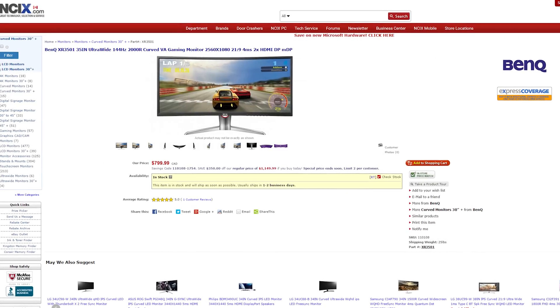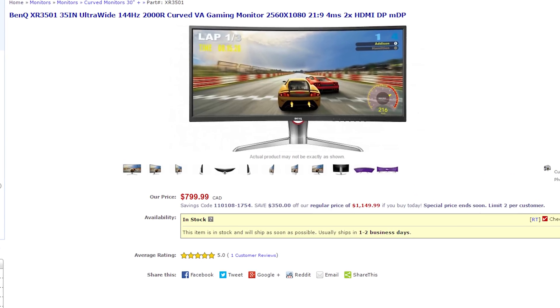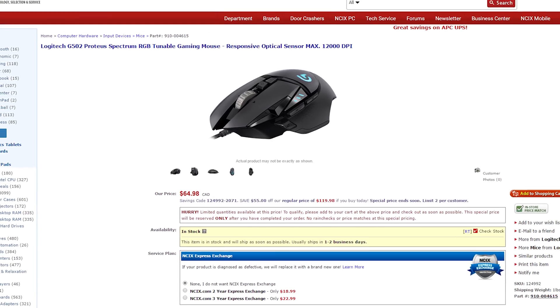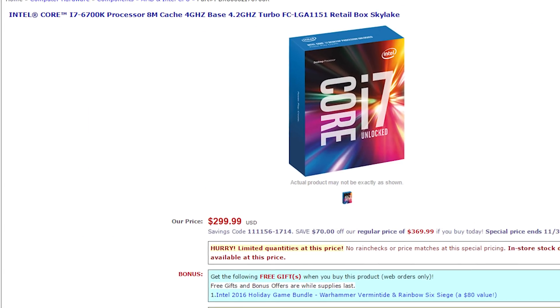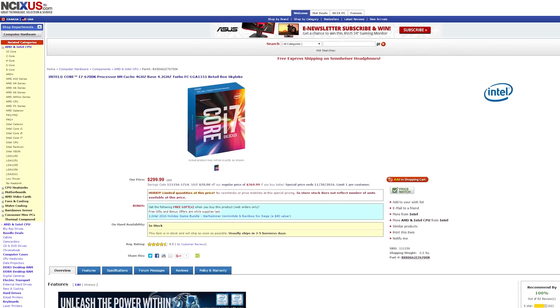Black Friday week is on at NCIX — Friday on the week of Black Friday is actually a full week, so don't say Saturday tomorrow like a big dummy. In Canada, there's a BenQ 35-inch 144Hz curved ultrawide gaming monitor for $799.99, a savings of $355. There's also the Logitech Protea Spectrum gaming mouse for $64.98, a savings of $55. In the US, there's the Gigabyte GeForce GTX 1060 for $209.99, a savings of $75, as well as an Intel Core i7-6700K processor for $299.99, a savings of $70. There are over a thousand deals refreshed every day, so check back until next Wednesday, and don't forget about Cyber Monday this coming Monday.